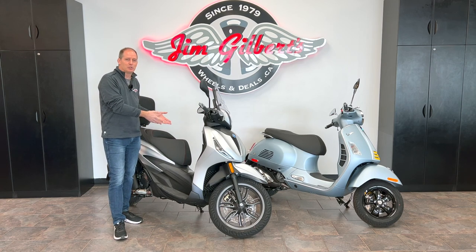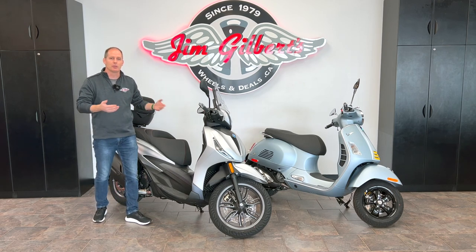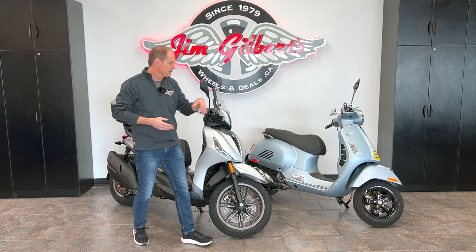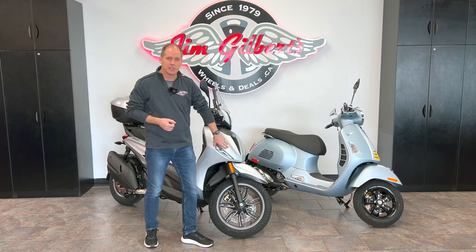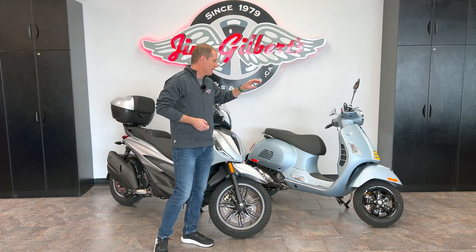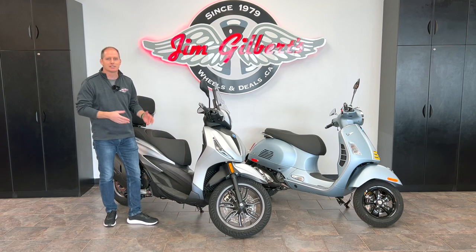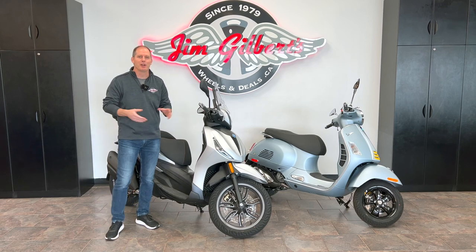We're going to give a little bit of love to the Beverly — not known as the Beverly in North America, just the BV400, but throughout the world it is known as that and is a fairly popular scooter. The reason I'm doing this video is to throw a little shade on the Vespa. I love the Vespa, and this one outsells the BV400 here in Fredericton, New Brunswick, but the BV400 can do a few things more. I think it deserves a little more respect.